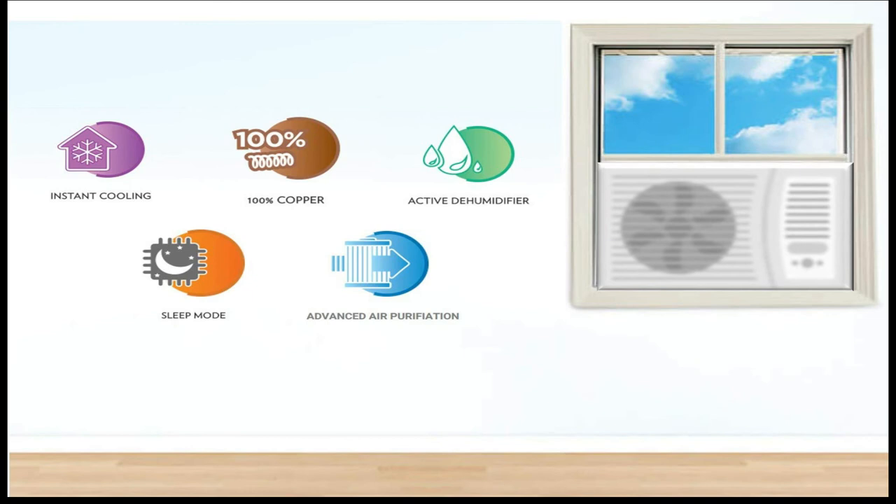For those of you who are worried about the price of a 1.5-ton window AC, it just won't burn a hole in your pocket.